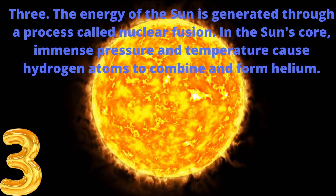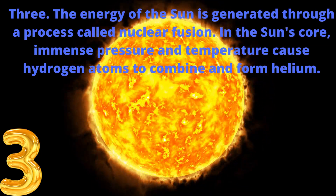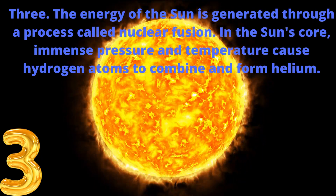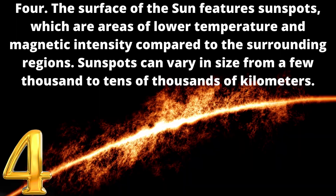3. The energy of the sun is generated through a process called nuclear fusion. In the sun's core, immense pressure and temperature cause hydrogen atoms to combine and form helium.